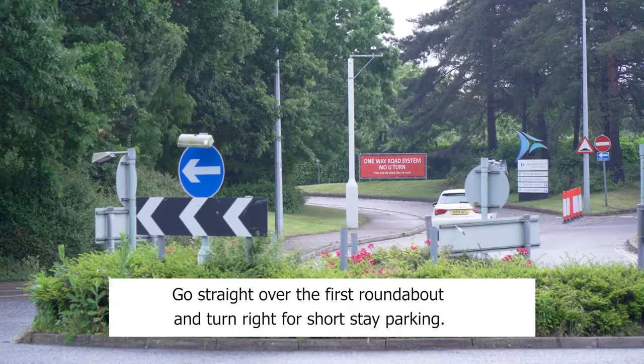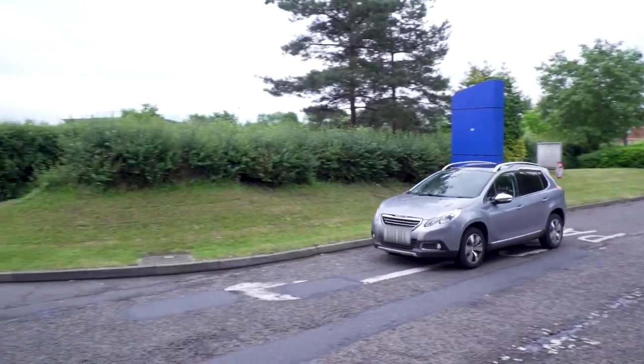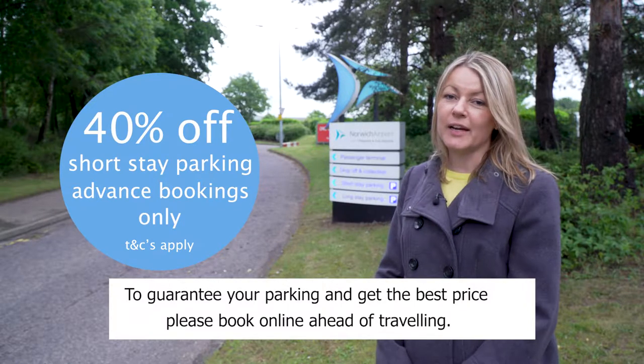Go straight over the first roundabout and turn right for short-stay parking. To guarantee your parking and get the best price, please book online ahead of travelling.